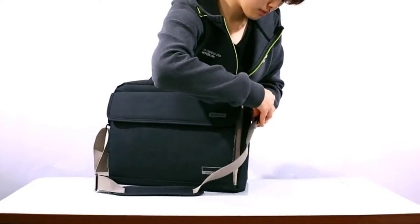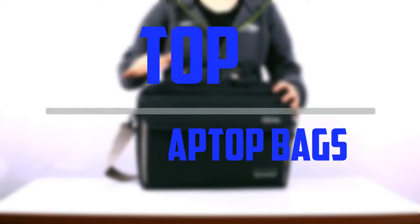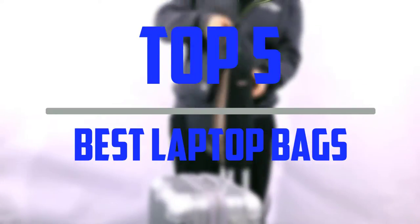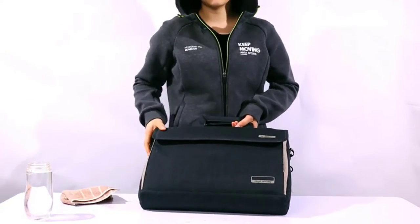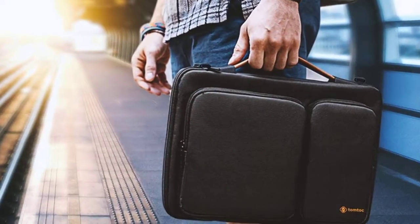Hello everyone, welcome to our new video. In today's video we break down the top 5 best laptop bags that are available on the market. I tried to make the list based on their popularity, quality, price, durability, user opinions and more.